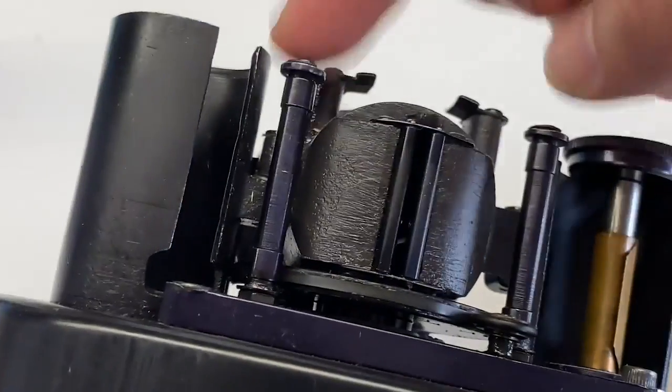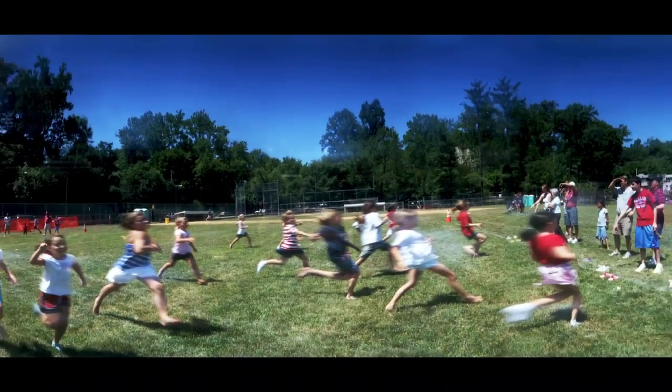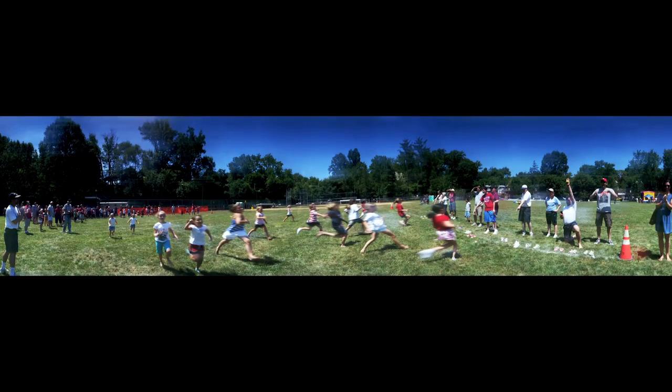The way it worked is you would load the film, then twist the camera. When you pressed the button, it would unwind, dragging the film across a slit, and it would expose a 360-degree image. You can see an example here — everything is sort of frozen in time. It's a little fuzzy, not perfect, but it was the best you could do, especially handheld, in 1981.